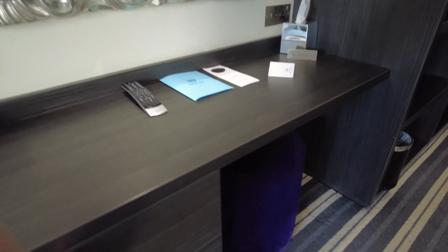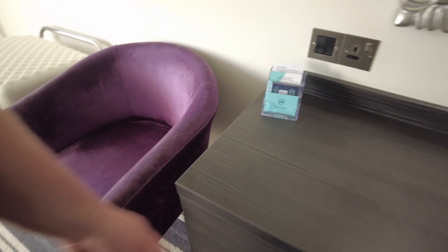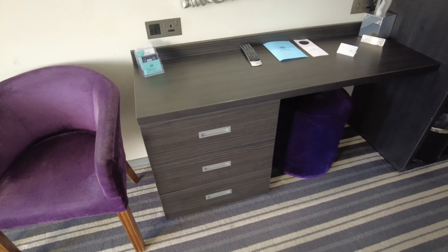In these drawers we've got a hair dryer. I can see that one of the drawers is coming off — it needs a bit of maintenance — but it's pretty clean in here, decent carpet all the way through, feels quite thick.